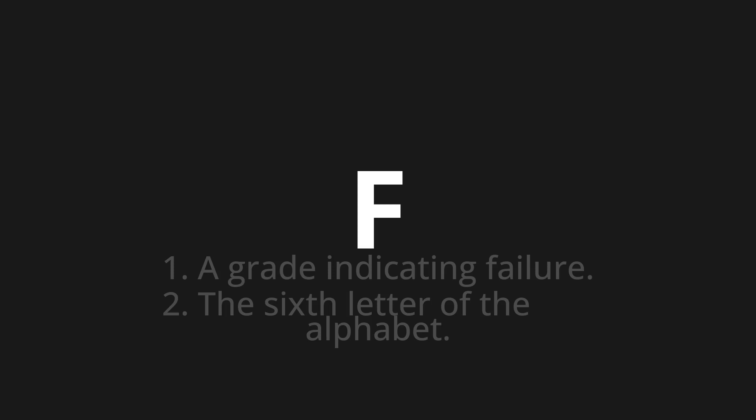Let's say it all together: F. F. F. One more time: F.